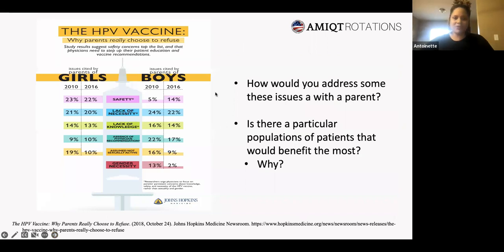From Johns Hopkins, these are the reasons why parents refuse — from 2006 and 2010. For girls: 23 percent cited safety concerns, 20 percent lack of necessity, 13 percent lack of knowledge, 10 percent absence of physician recommendation, and 10 percent assumed the child was not sexually active.